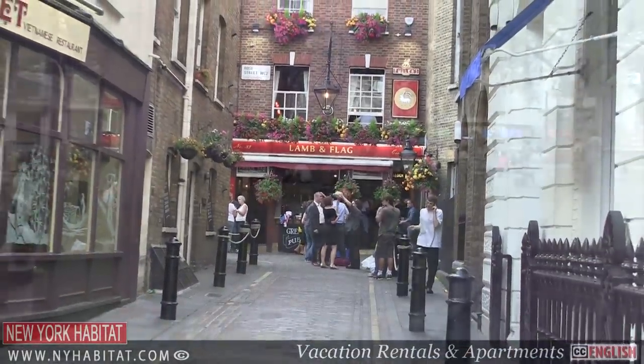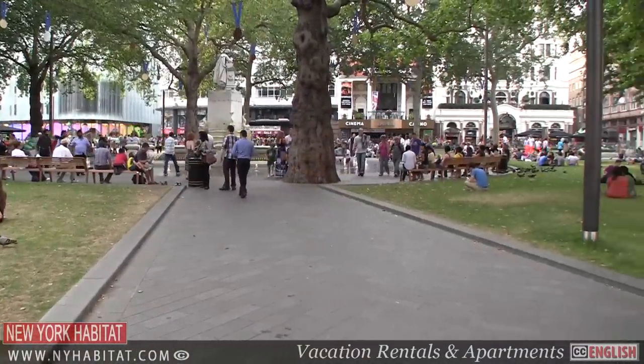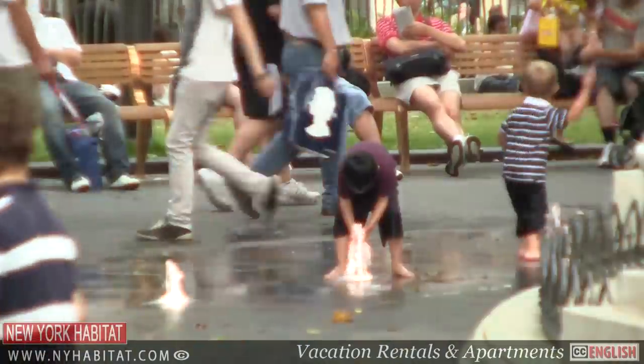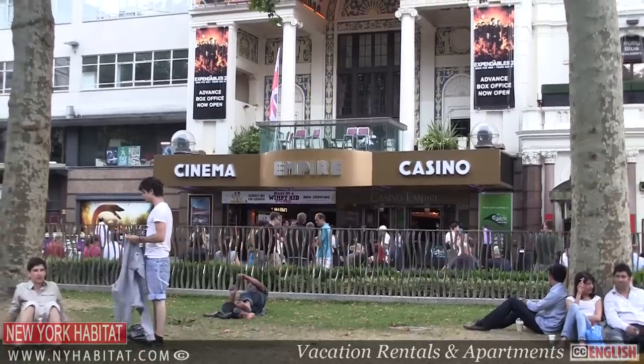You'll also want to check out Leicester Square, the centre of London's cinema land. This pedestrianised square revolves around entertainment with the statue of Shakespeare in the centre, the street artists in the park and the cinemas surrounding it. Get your theatre tickets from TKTS and secure a bargain for a West End production.